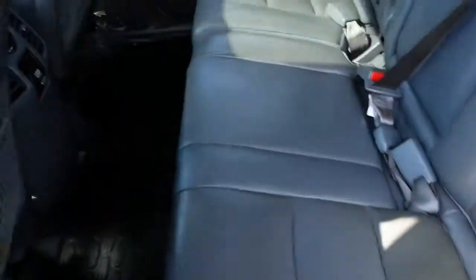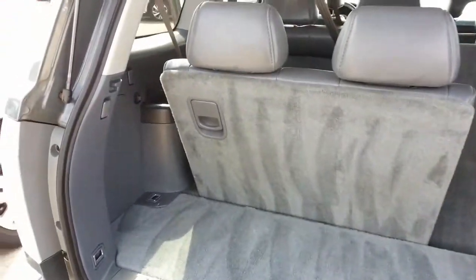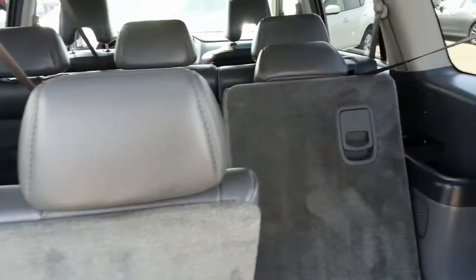It's very clean in the second and third row seating areas. With the flat folding rear seats, you get lots of extra storage space when you need it as well.